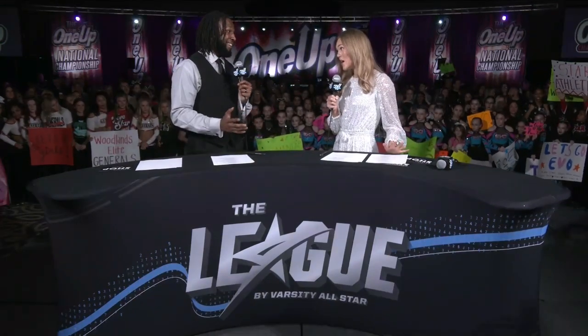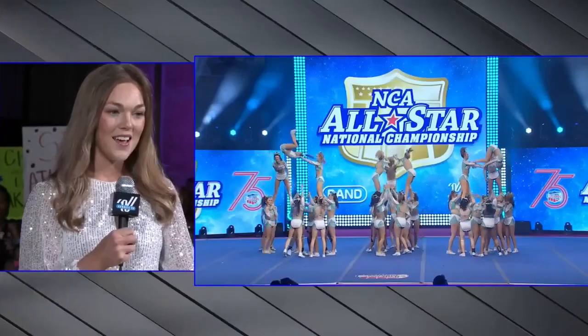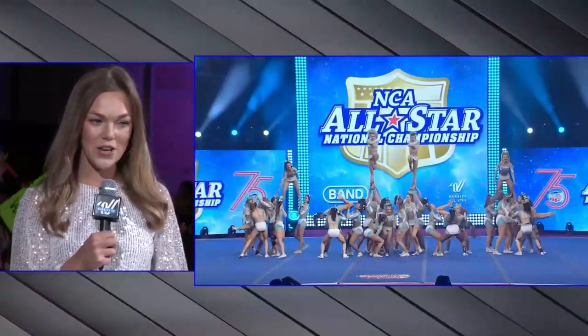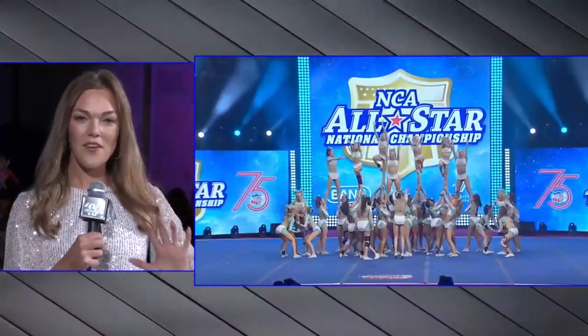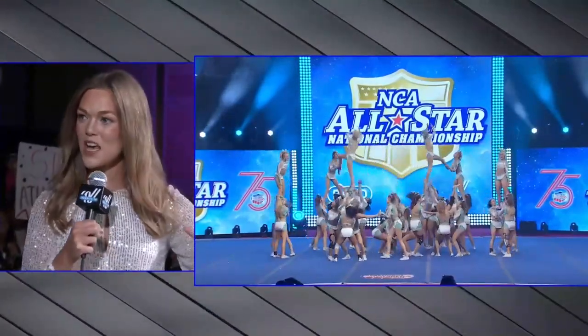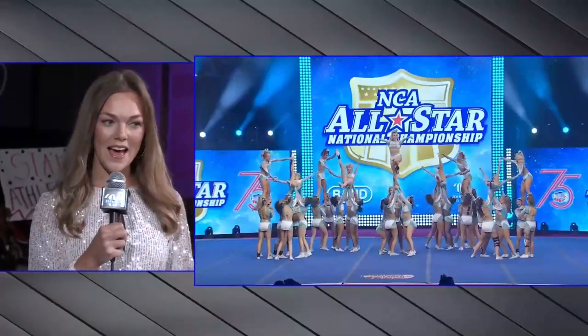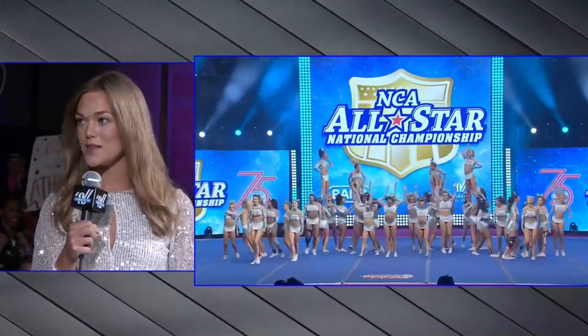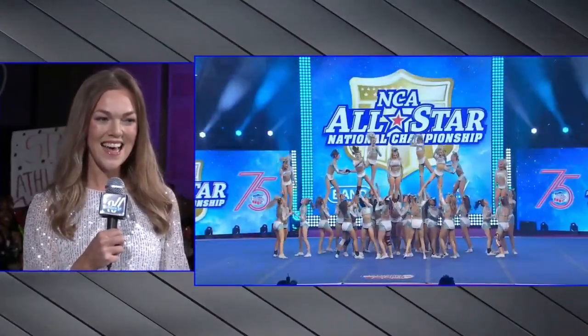Senior Elite, always known for their pyramids as well. Phenomenal routine — let's see this pyramid. The creativity here at the end of the pyramid with some of those transition skills and releases. I love how you can see pictures within the routine — there's one right there. It stops, you get a second to pause, and then the action continues. We'll replay it so you can really get a better idea of what's going on, because it's jam-packed — a lot of action.